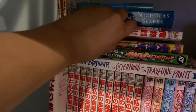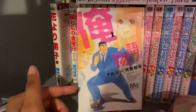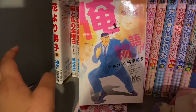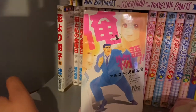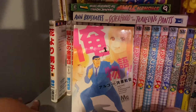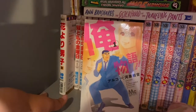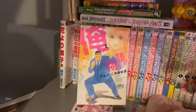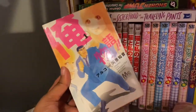I have Ore Monogatari, which is about this guy who is like the softest person you'll ever meet, but people see that he's big and think he's intimidating — so people don't really want to be around him, they're kind of scared of him. It's a shoujo romance. I haven't read this manga in a long time so I don't fully remember the synopsis, but I did really like it when I did read it. I only have volume one.